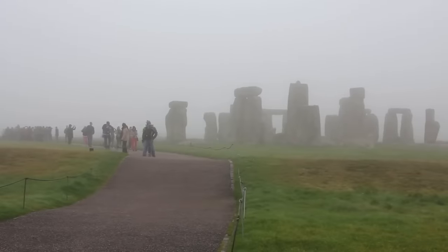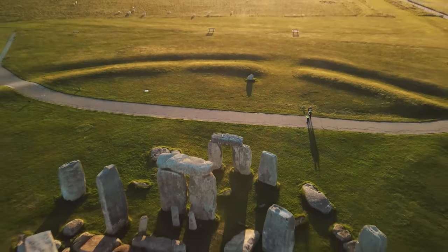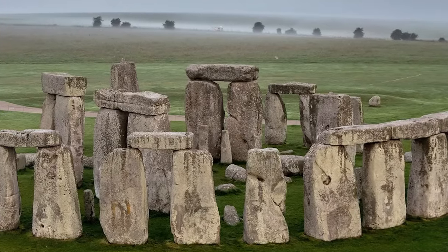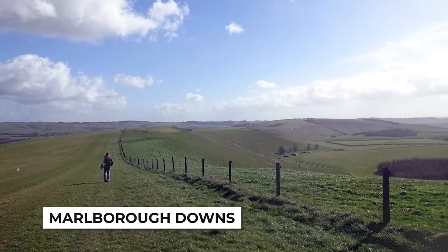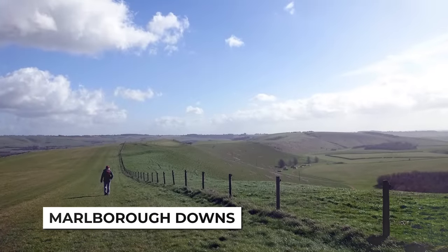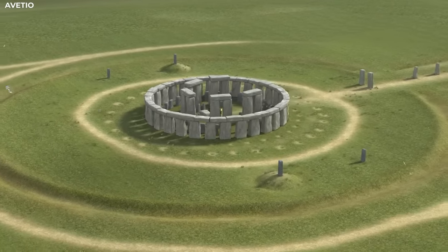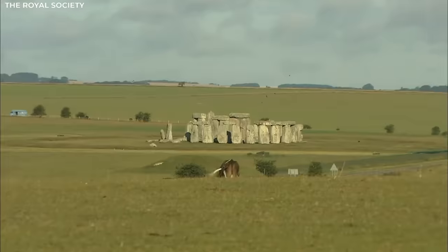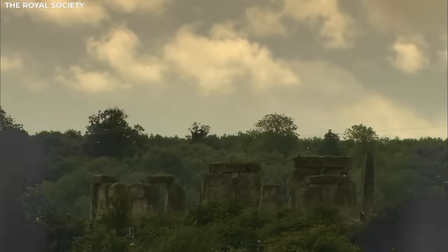The most iconic aspect of Stonehenge, the large standing sarsen stones, were most likely erected during this phase. These sarsen stones, which are made of a type of sandstone, were transported from the Marlborough Downs, located about 20 miles north of Stonehenge. The stones were shaped and arranged in a circular formation, with lintels placed on top to create the characteristic trilithons and outer ring.